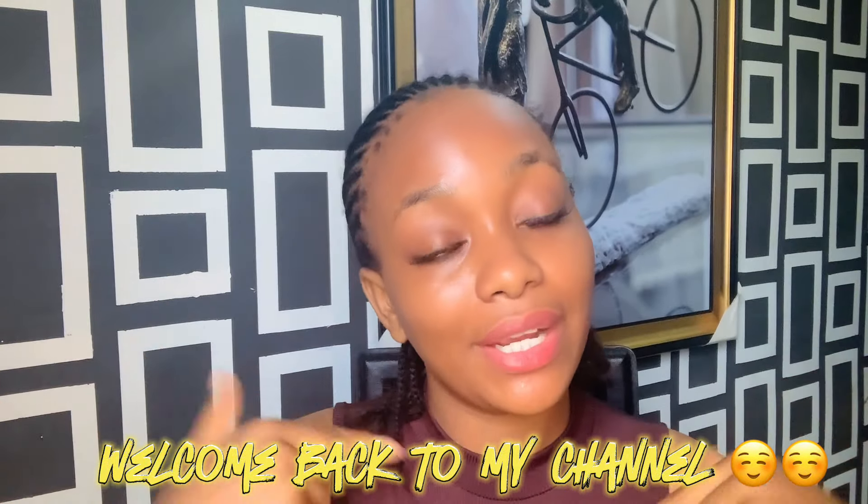Hi faves, welcome back to my YouTube channel. If you're a returning subscriber, you know you're always welcome — you guys are the best. If it's your first time stopping by, thank you for clicking and watching. Today I'm going to be doing my skincare routine. I've been getting a lot of questions about what I use on my face, so I decided to answer that question today.